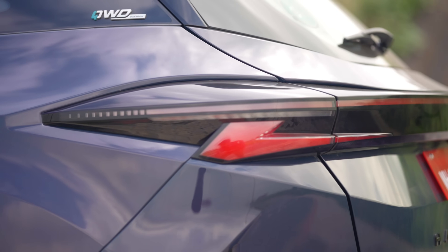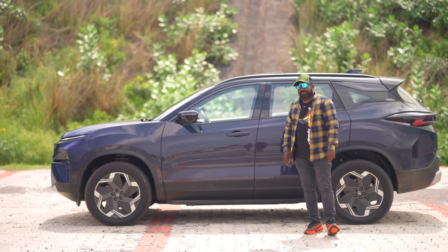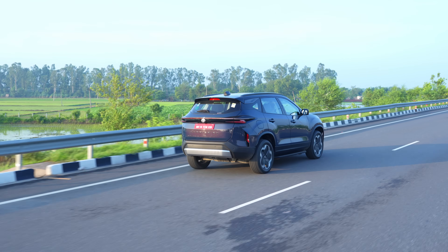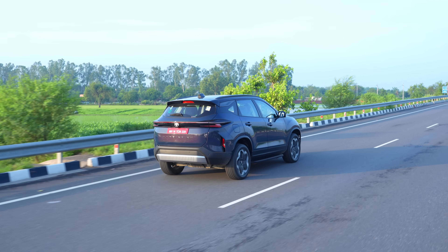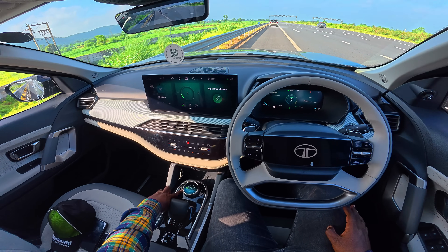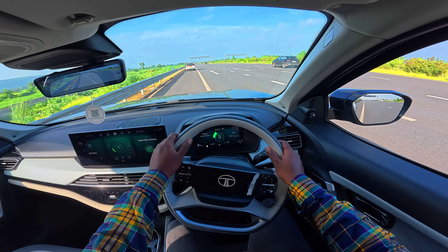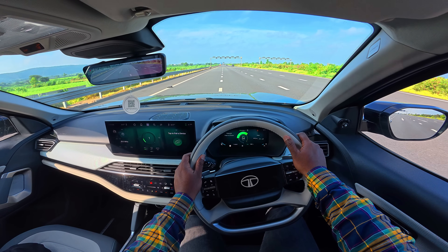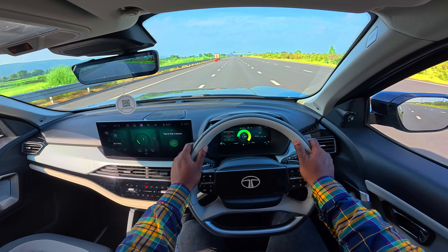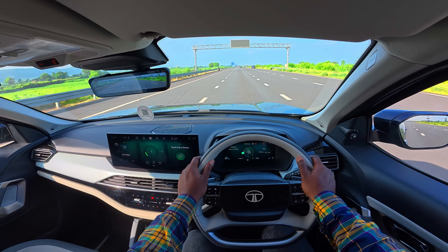How does it feel to drive in real-world conditions and how does it outclass others in the segment? You're going to find out in this drive impression. For the relevant details: this is the 75 kWh battery pack variant, IDC range 627 kilometers, true range 485 kilometers, 0 to 100 in 6.3 seconds, top speed 180 km/h electronically limited. We are in drive mode — let's put it in boost mode, drop the anchor and get going. Oh boy, it's like a spaceship taking off. It's incredible. What a feeling.